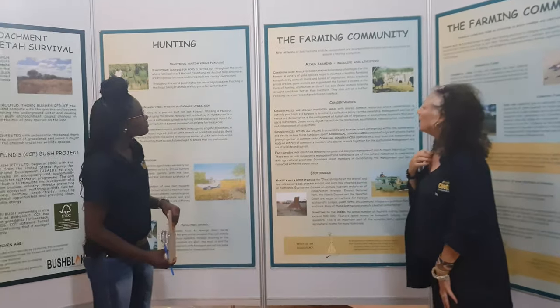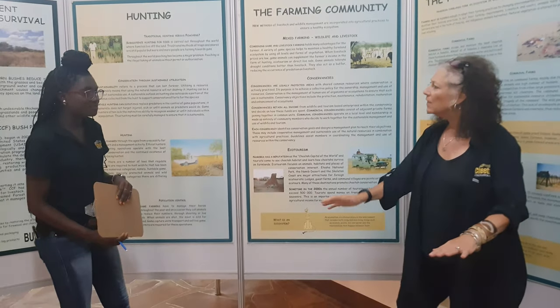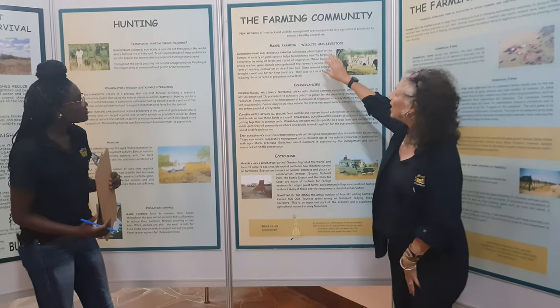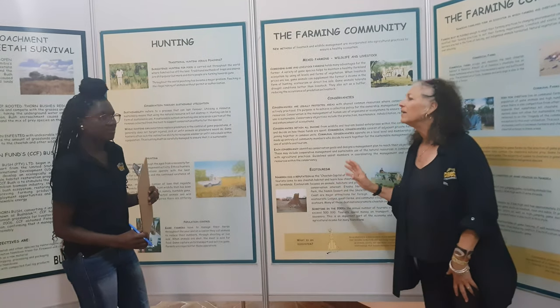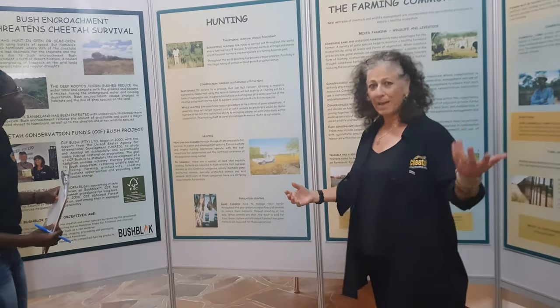Conservancies are where you've got no fences — or you can have cattle fences that are not that high, so the wildlife can go over or under them, and the predators can all move. We practice mixed farming: protect your livestock, have grass, have wildlife, and everyone can live together. And then we can also have things like ecotourism, which we've been very happy with — though right now we are in a lockdown.